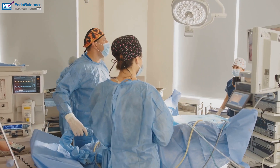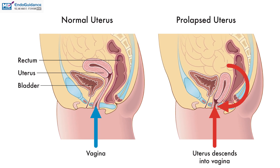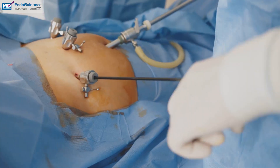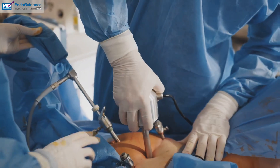Using this clear view, surgeons then repair the weakened pelvic floor tissues and adjust prolapsed organs back to their correct positions. And that's how laparoscopic pelvic floor repair is performed, a process that brings numerous benefits.